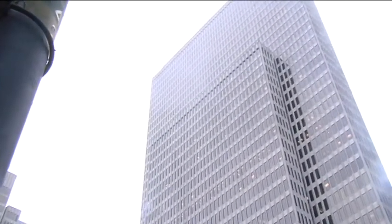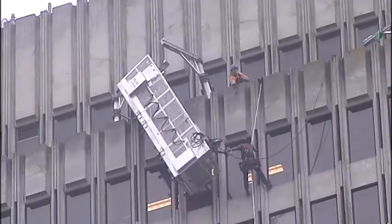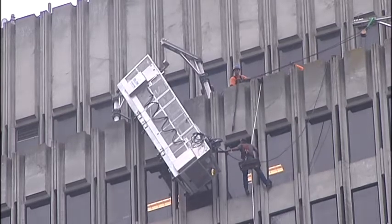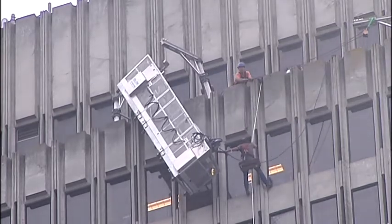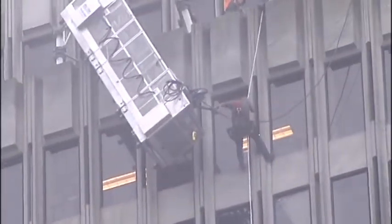If the rig broke free, it could have potentially smashed through the roof and injured people working on that floor. Finally, around 9:45 — two hours after the basket snapped — crews were able to secure it and no one got hurt. As far as how this happened, state safety officials will be launching an investigation.